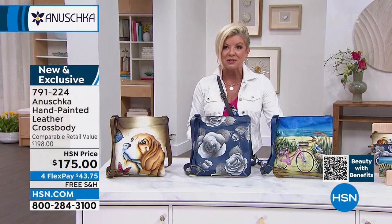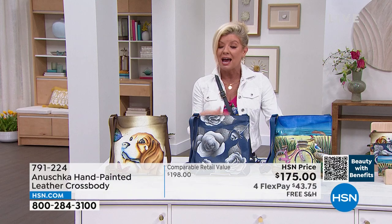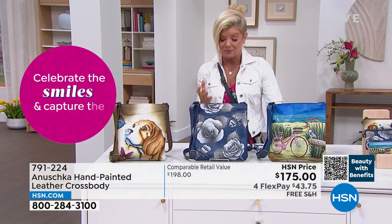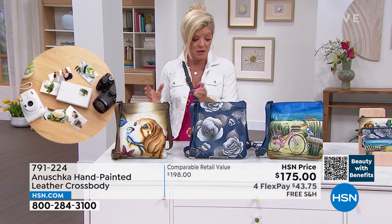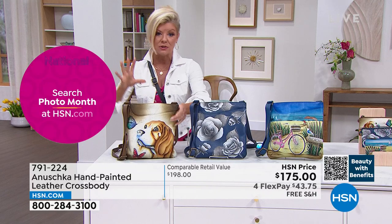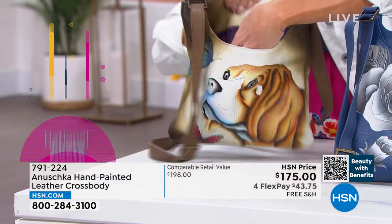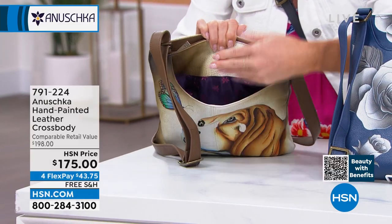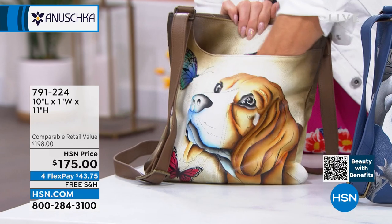$175, free shipping. We very rarely have free shipping and handling on an Anushka handbag, so that's something I'm thrilled about for our big summer event. Under $45 with FlexPay. So this crossbody — it's more of a medium to large size. There is your signature gorgeous lining — like a purple with a beautiful fuchsia print — so it's not a dark hole, you can see everything. Look at the quality of this leather.